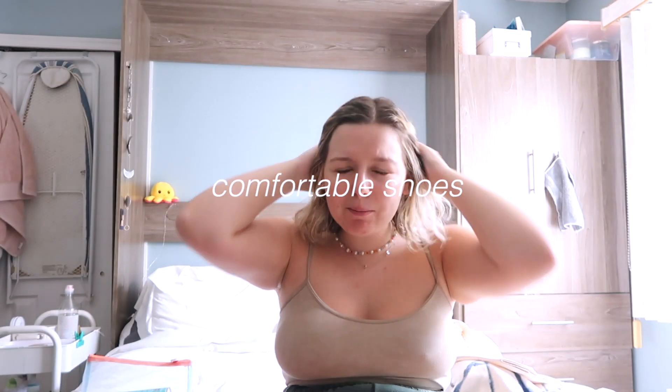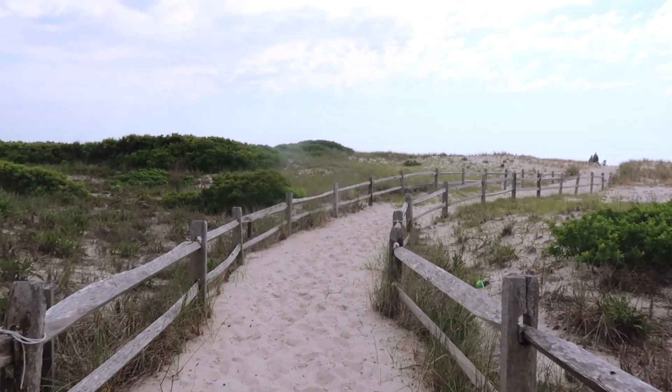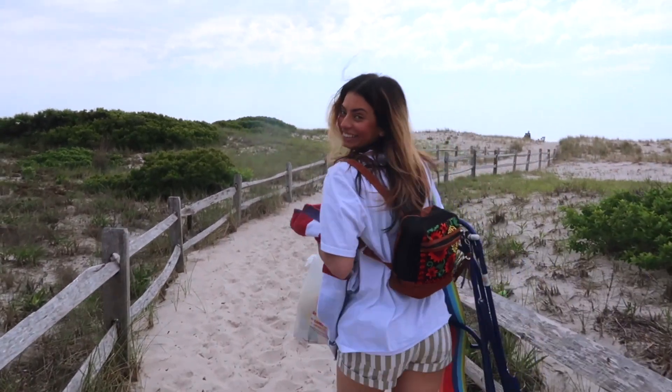Comfortable beach walking shoes. A lot of people do flip-flops, but I've never liked flip-flops — I don't like the thong feeling. So I wear Birkenstocks, the waterproof ones. They are perfect. They do the job.